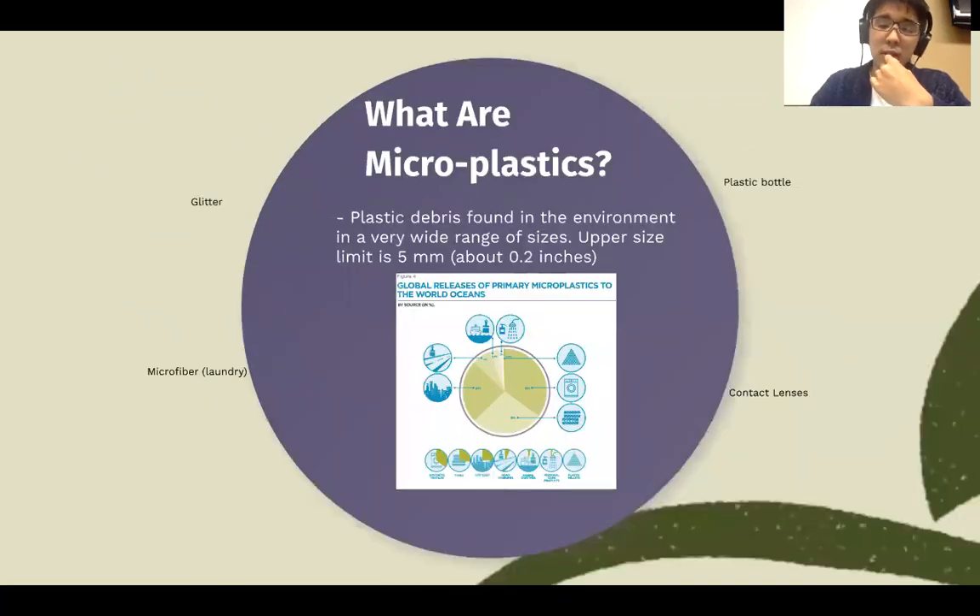First of all, what are microplastics? They are plastic debris found in the environment in a very wide range of sizes. The biggest one is 5 millimeters. It doesn't show in the slides, but the smallest one actually gets to 1.6 micrometers.